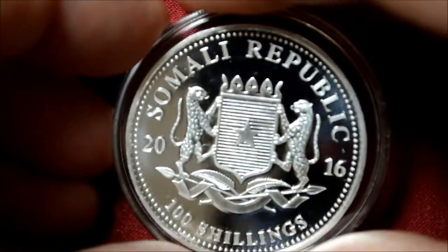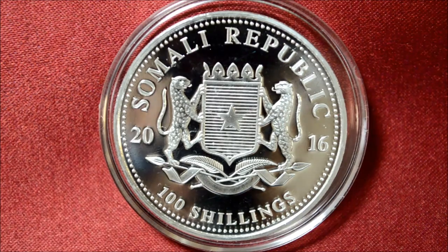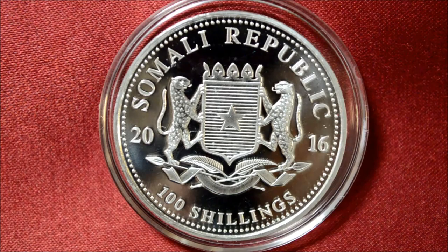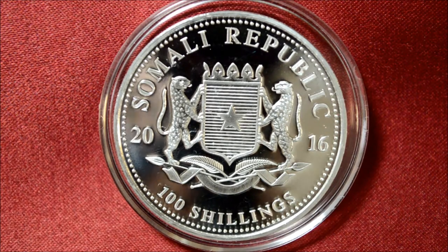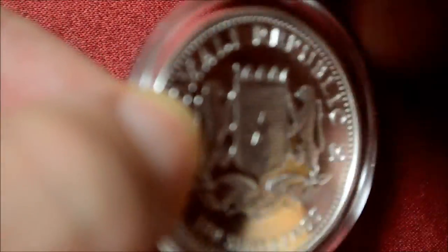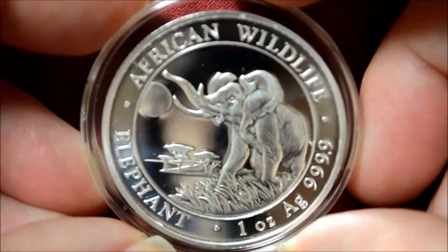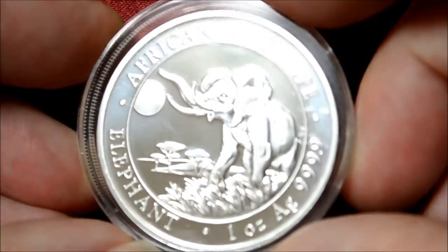These coins are standard size silver bullion coins — 1.6 inches or 40 millimeters in diameter, weighing 1 troy ounce or 31.1 grams, and they are 3-nines pure silver. They are struck to the highest modern standard with a beautiful proof-like finish and crisp, extremely detailed imagery. The edges are reeded, thickness is 3 millimeters, diameter 39 millimeters, and the face value is 100 shillings Somalia.